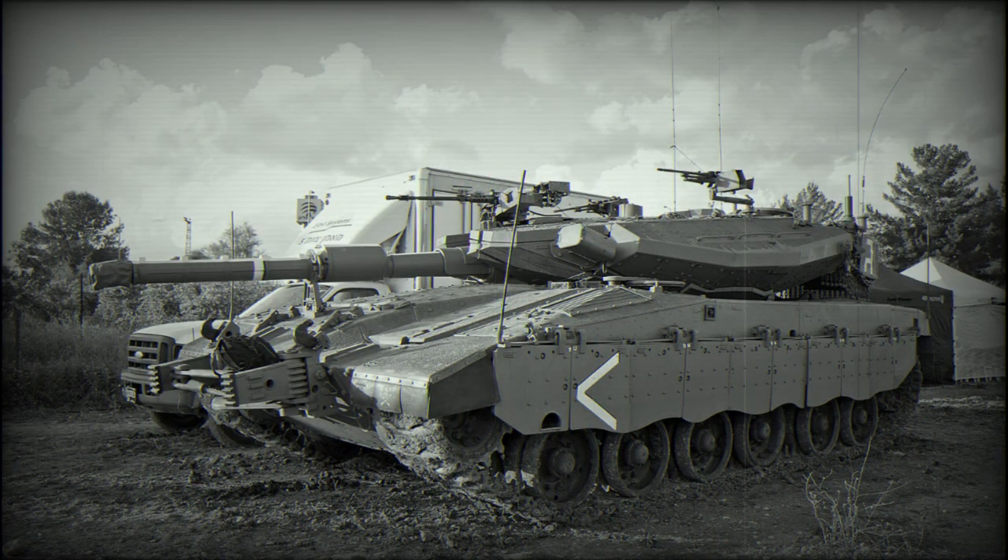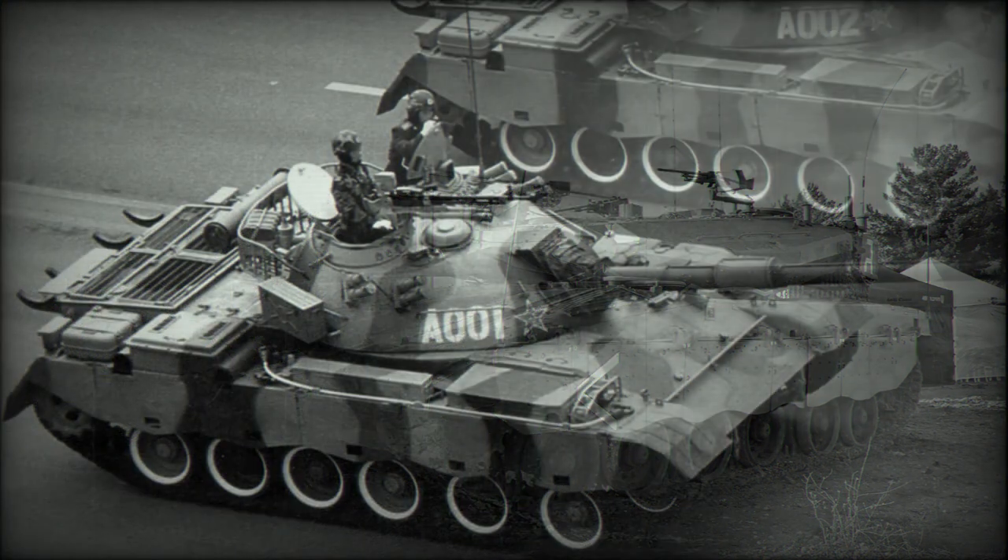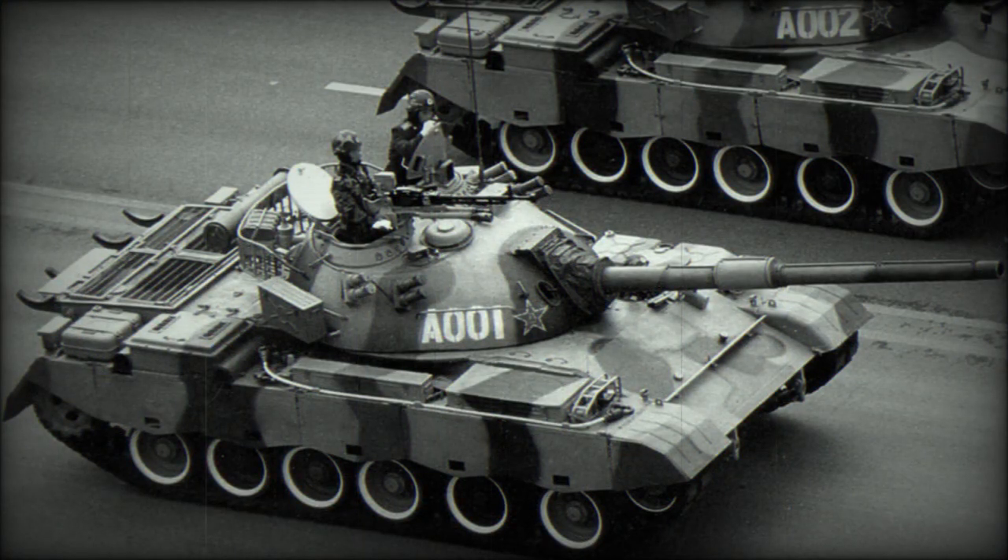The vehicle is powered by a Continental AVDS 1790-9AR diesel engine developing 1,200 horsepower. However, the power-to-weight ratio is rather poor due to the tank's excessive weight, which limits its overall mobility.